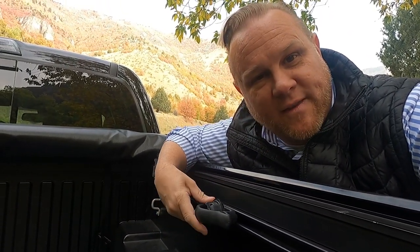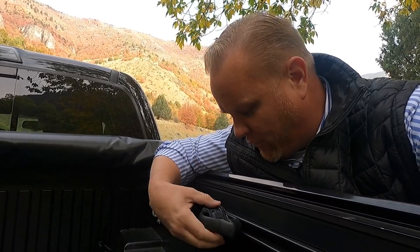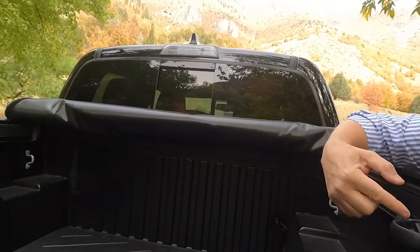Once you get a clamp in, it slides back and forth, then you push it into position and tighten it down. It hooks on and locks in place, and you can position all four around the truck wherever you need them.